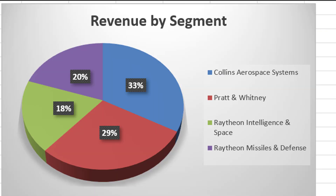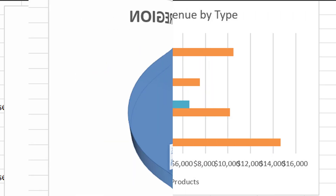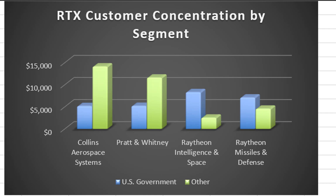Raytheon operates in four business segments: Collins Aerospace Systems, Pratt & Whitney which makes aircraft engines, Raytheon Intelligence and Space, and Raytheon Missiles and Defense. The bulk of their revenue comes from the United States, and they mostly sell products rather than services, as you can see from the bar chart here. In all of their segments they have a little bit of customer concentration. Their largest customer is the US government by far, and for Intelligence and Space and Missiles and Defense, it's pretty dramatic — the US government accounts for the majority of revenue for those two segments.